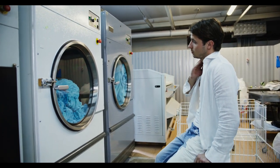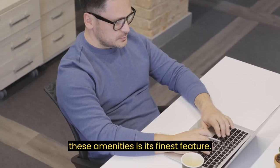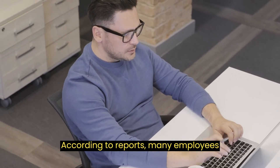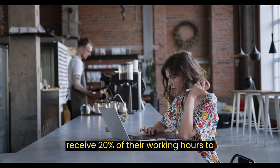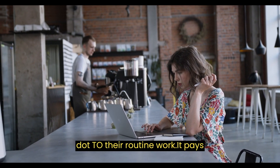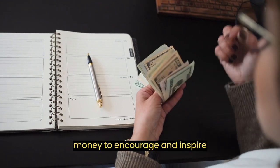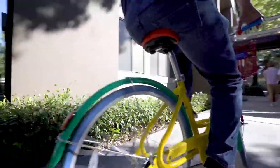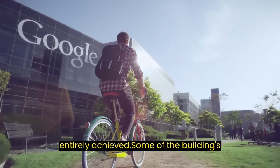The use of Google-colored bikes for transportation between these amenities is its finest feature. According to reports, many employees receive 20% of their working hours to concentrate on side projects unrelated to their routine work. It pays to encourage and inspire creativity. Self-sufficiency was important for the Googleplex, though not entirely achieved.